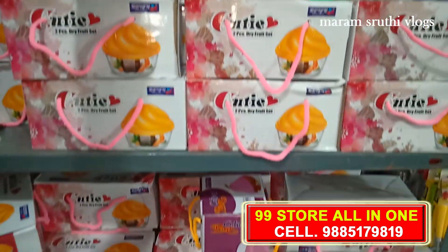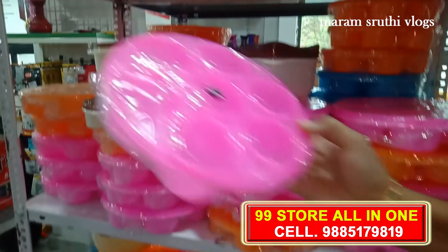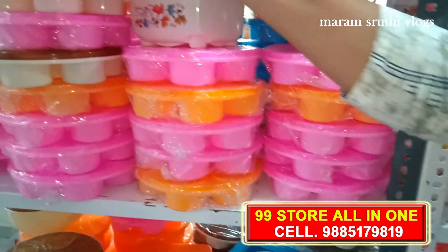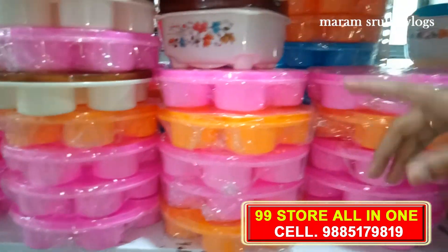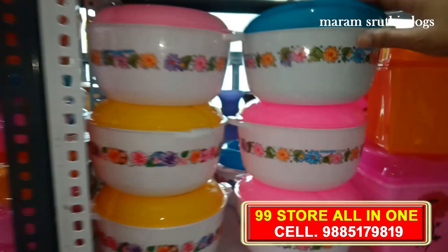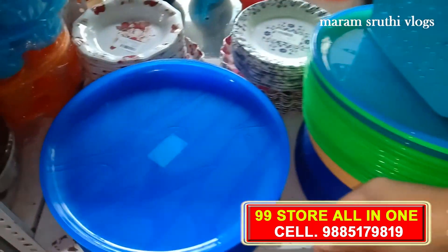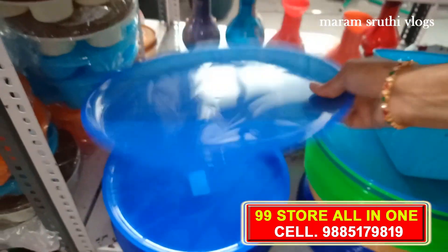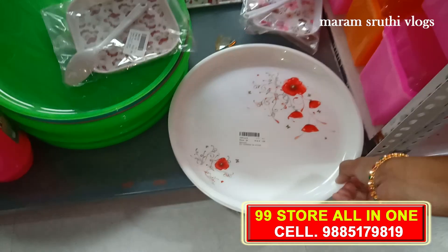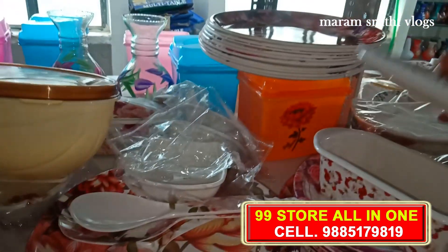There are also some container boxes for gifting purposes. Here is a set of colors. There are different models in the keychains, different boxes, and also a tray.